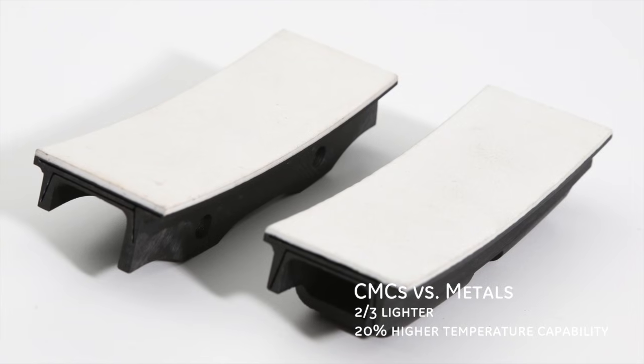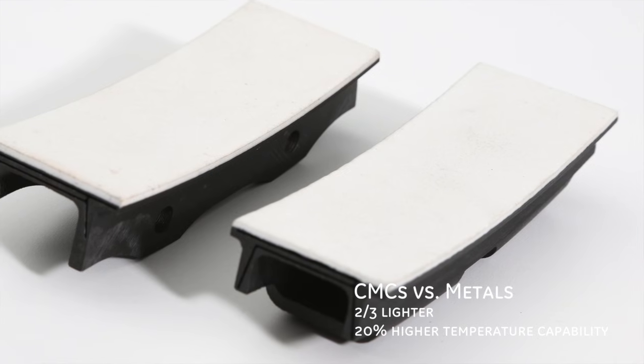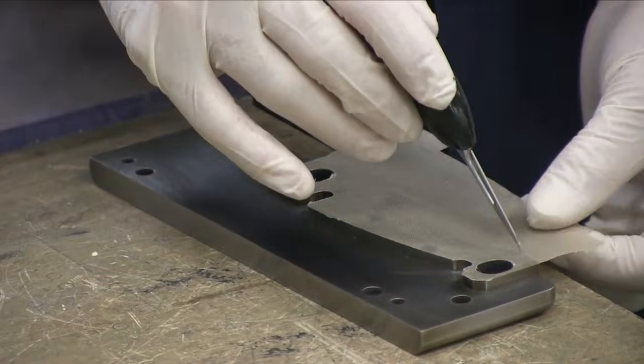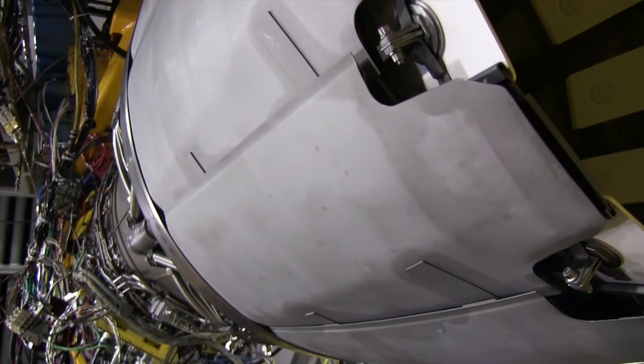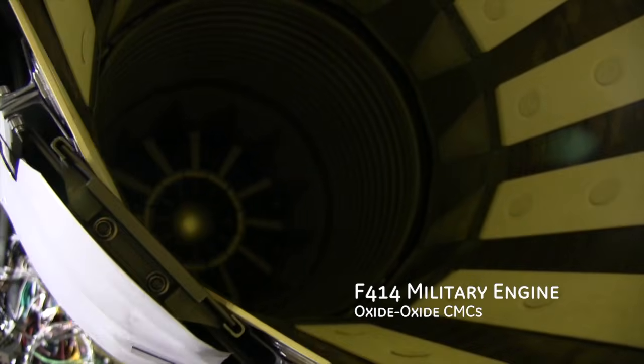The end result is an ultra-lightweight and super heat-resistant material, the perfect one-two punch for a multitude of industrial applications. But CMCs have proven difficult to manufacture in large quantities, and until recently their use had been limited to large structures such as missile housings and the exhaust systems of fighter jets.